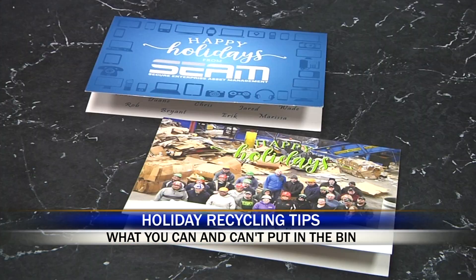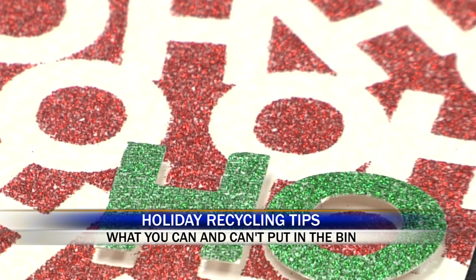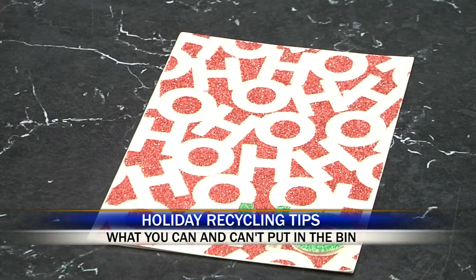We just recommend removing the handles. And if you're done with those Christmas cards, most of them can go too, as long as they're not covered in glitter, or if they have anything extra on them.